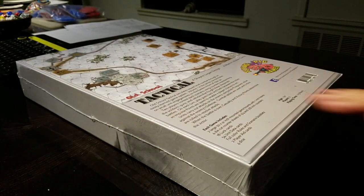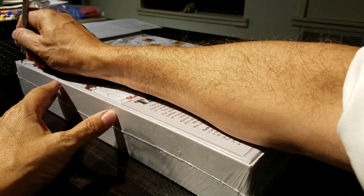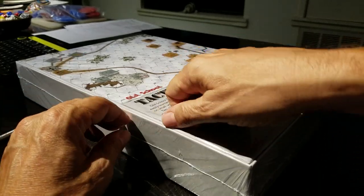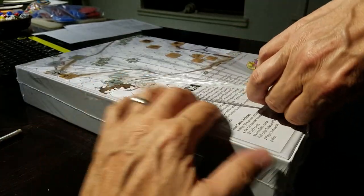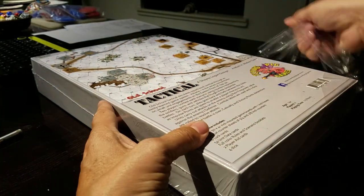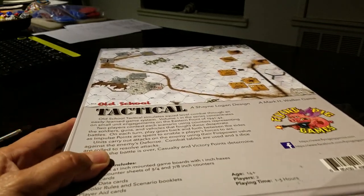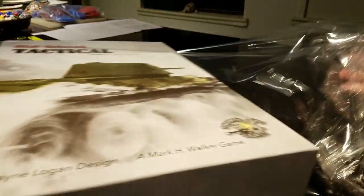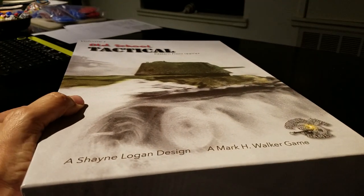They were right about the size and weight of this box — it is really freaking heavy. Now, a lot of fuss has been made about this being a Mark Walker game, but please pay attention to the design credit: Shane Logan. This is a first design for Shane, and it's a funky choice of artwork for the box.